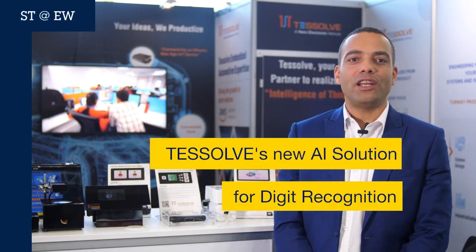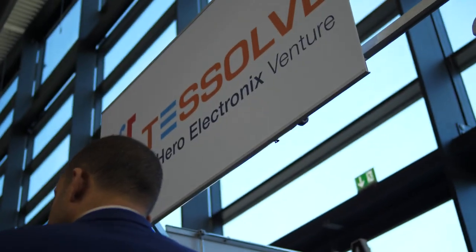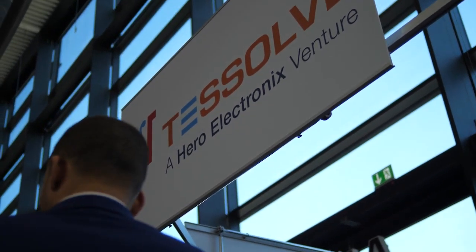Are you thinking that artificial intelligence is too complex, immature, or even a little bit dangerous? Well, with TestSolv expertise and ST technologies, I think we can change your mind.